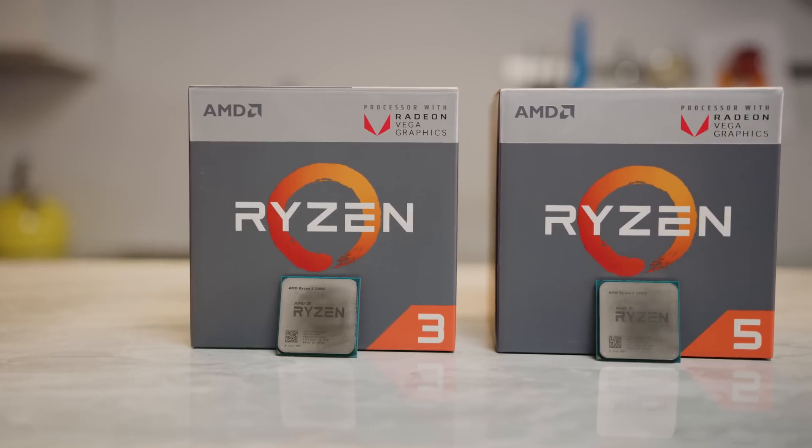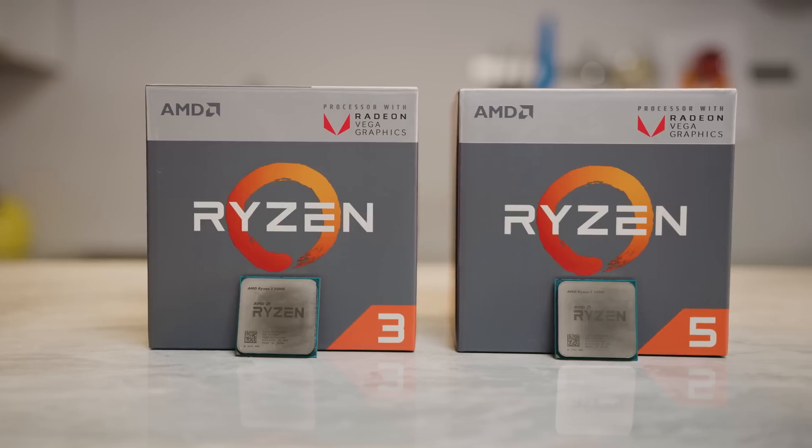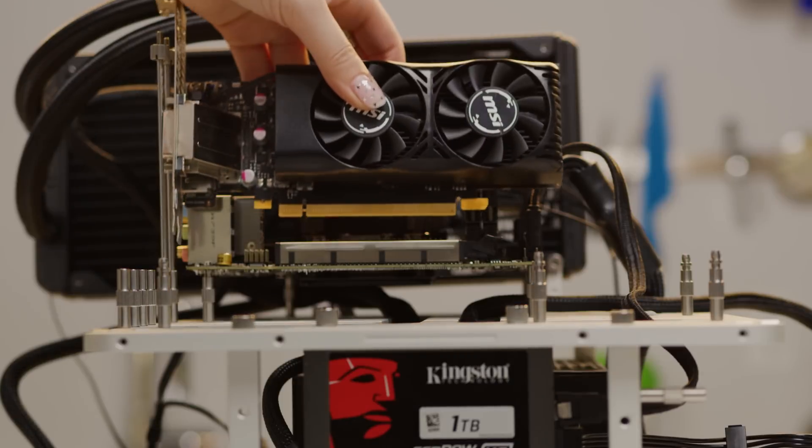Both Zen and Vega at this point are pretty old news by computer industry standards, but there are a couple of things that make this combination product more interesting than you might expect. Number one is the incredible value proposition for budget gaming, and number two is the unexpectedly high performance of these entry-level CPUs once you add a discrete graphics card.